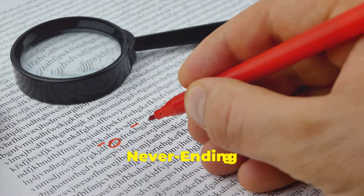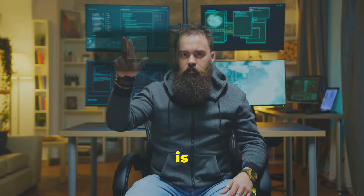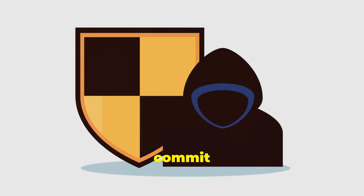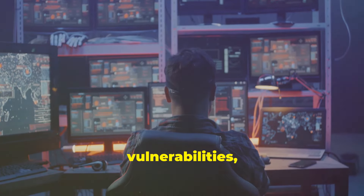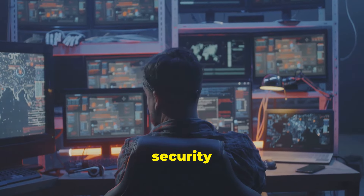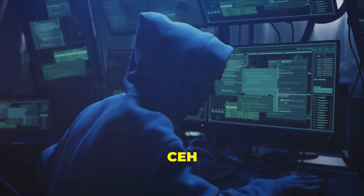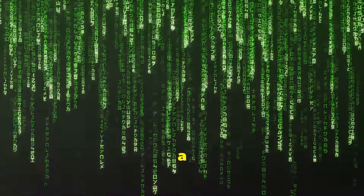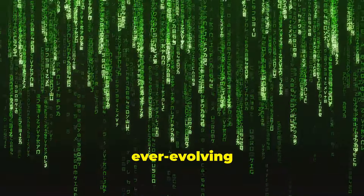The cybersecurity landscape is constantly evolving, with new threats emerging daily. Ethical hackers must commit to continuous learning to stay ahead of the curve, keeping abreast of the latest vulnerabilities, attack techniques, and security best practices. Attending conferences, participating in online forums, and pursuing certifications like the Certified Ethical Hacker (CEH) are all valuable ways to enhance skills and knowledge. Ethical hacking is not a destination — it's a journey of continuous learning and adaptation in the face of ever-evolving cyber threats.